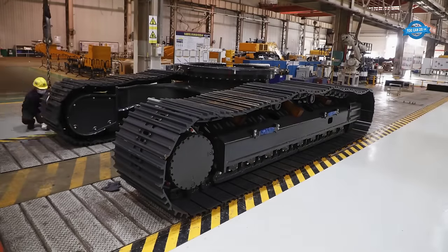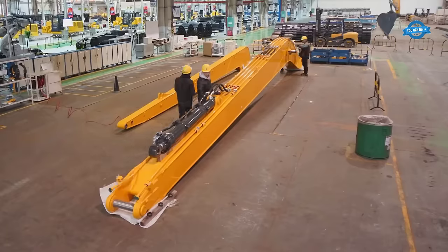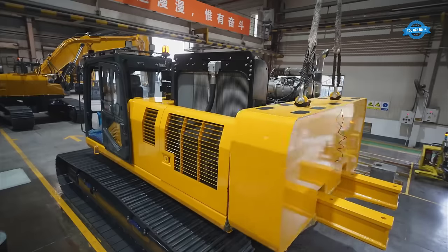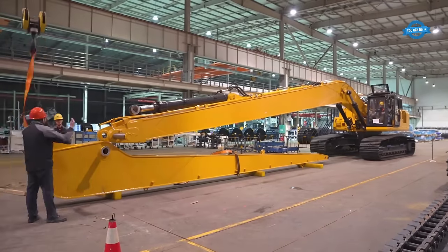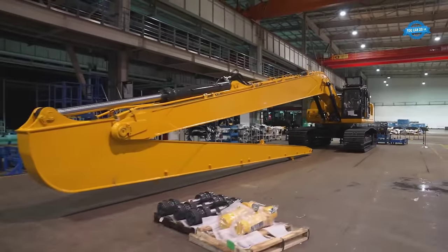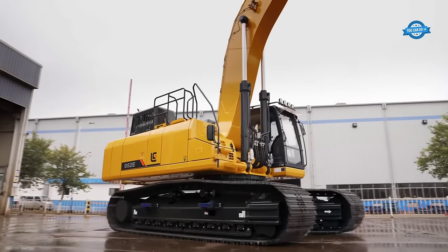This powerhouse machine combines robust performance, stability, and extended reach. Equipped with a high-performance diesel engine, the Lugan 952E delivers exceptional power and fuel efficiency, ensuring optimal performance in the most demanding environments. With an operating weight of 50 metric tons, this excavator offers the necessary stability to tackle challenging tasks, guaranteeing smooth operations and enhanced safety.